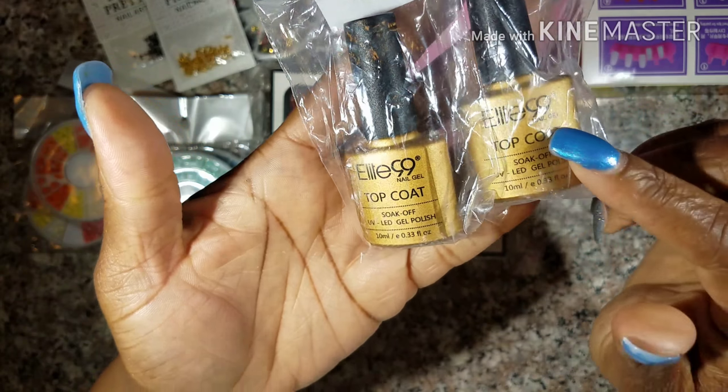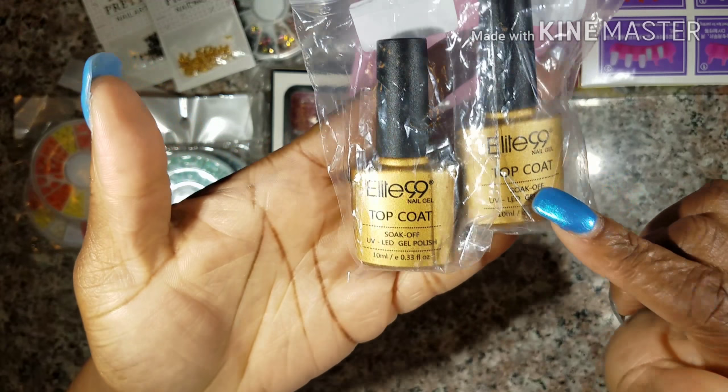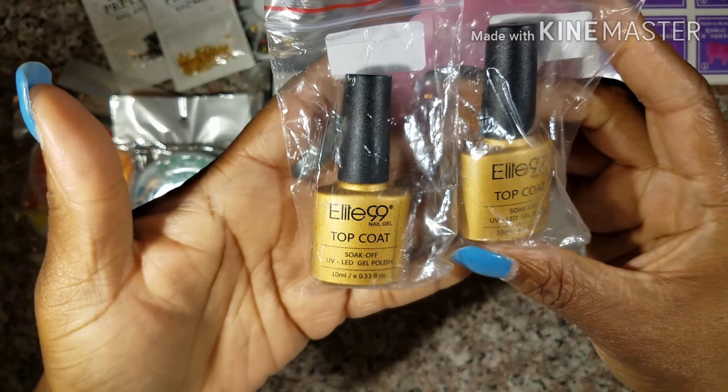Hey you guys and welcome back to my video. I just wanted to get on here and show you a couple of items that I got from AliExpress.